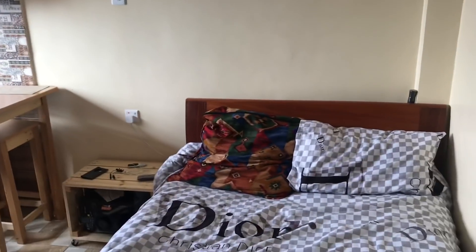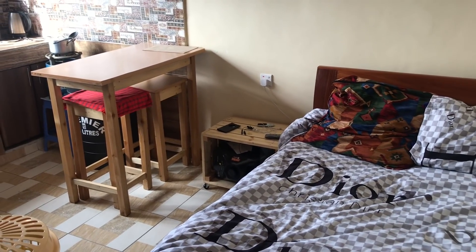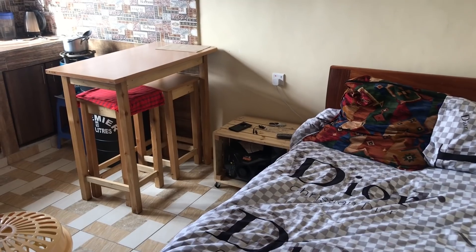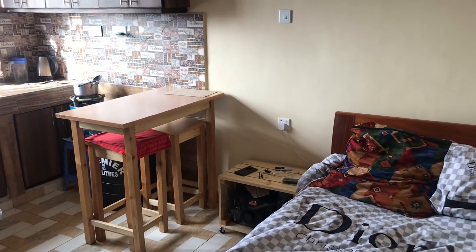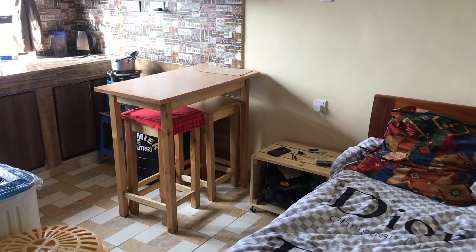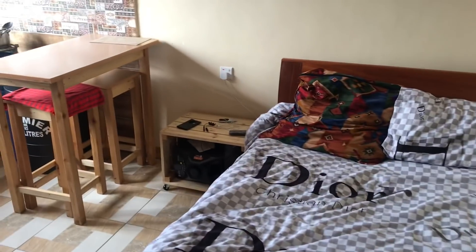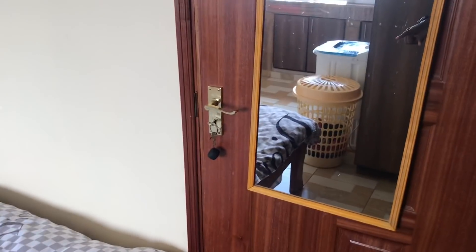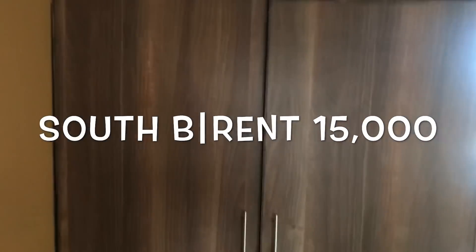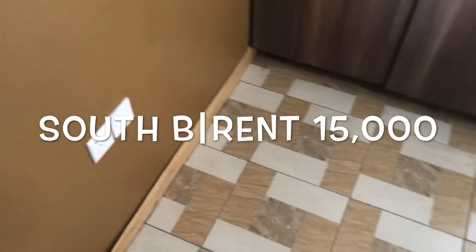Welcome guys to my channel. This channel will be dedicated to reviewing apartments and houses, especially in Nairobi. I wanted to start with my place first before I go elsewhere. So this is my space over here — this is the front door, the first thing that you see when you walk into this space.